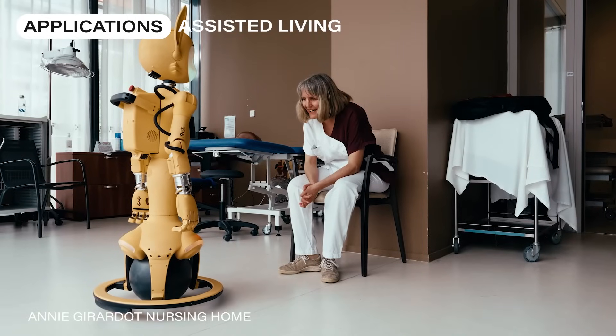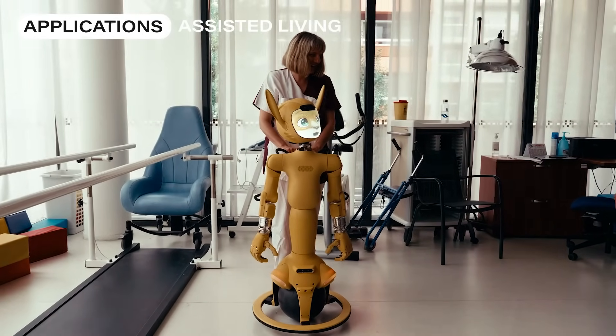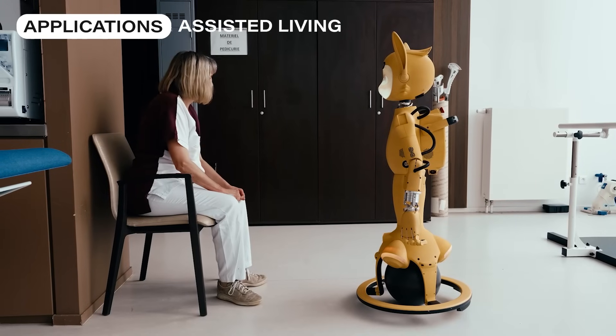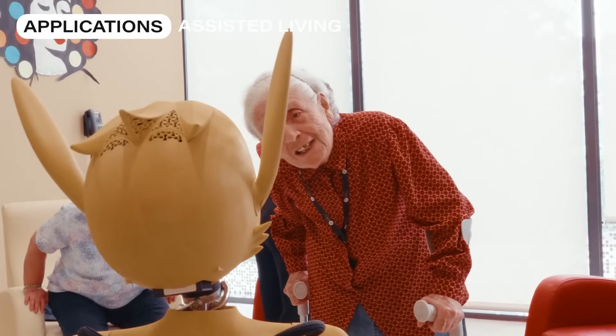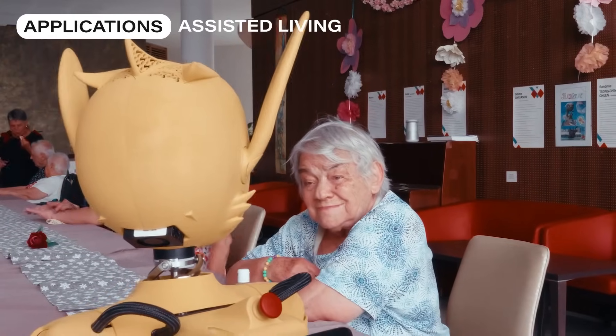For caregivers, they take over repetitive tasks, from reminding daily schedules to delivering small items, thus giving back time to staff to focus on human care. The Mirokai contribute to safe and compassionate care environments.